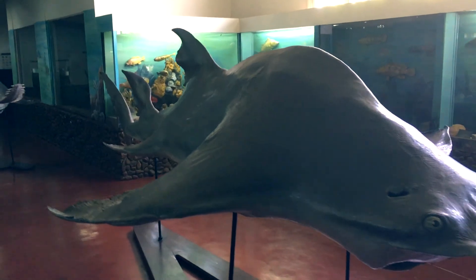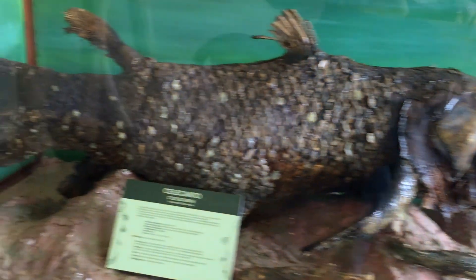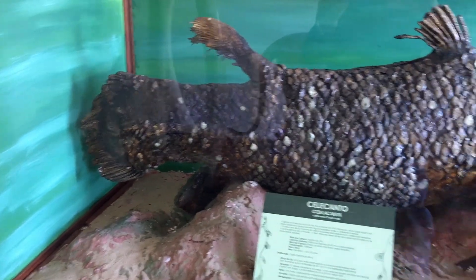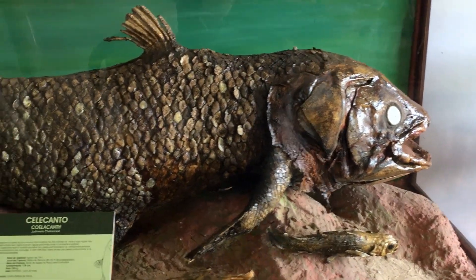A couple of things you've got to see: the elephant fetuses — yes, I said it, the elephant fetuses — as well as the rare coelacanth. This is a coelacanth, and it's extremely rare, thought to be extinct about 60 million years ago. This one was found off the Comoro Islands.